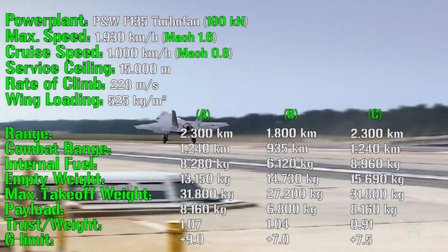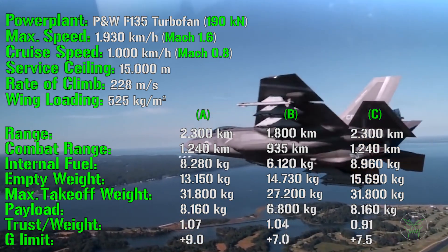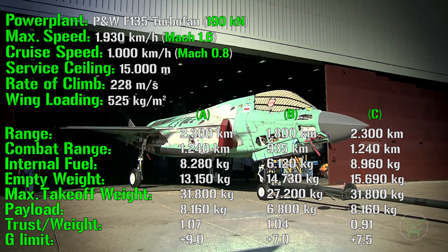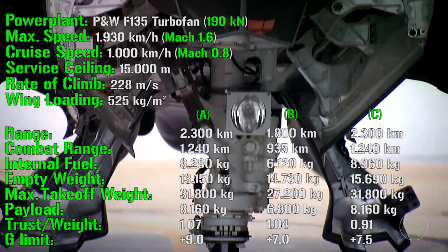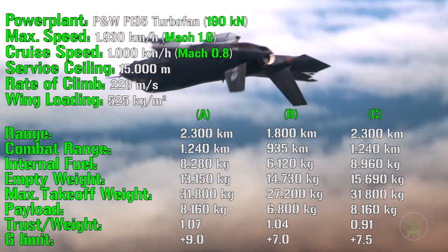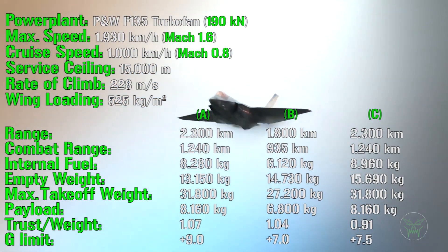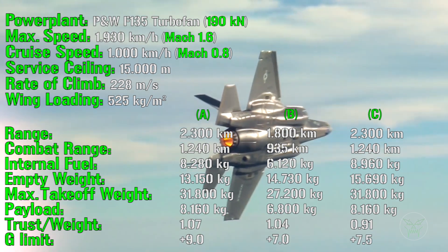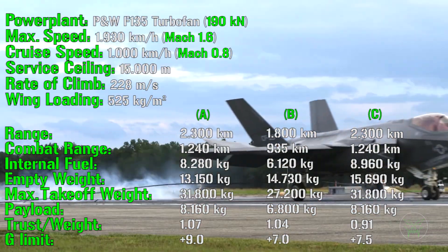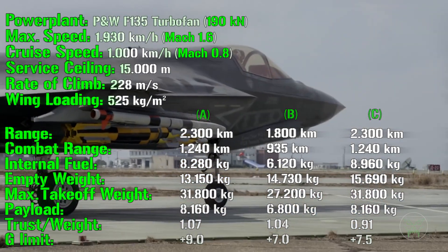The maximum takeoff weight is 31,800 kg for the A and C variants and 27,200 kg for the B variant — not surprising, as it needs to be lighter for short takeoff and vertical landing. Payload is 8,160 kg for the A and C variants and only 6,008 kg for the B. The thrust-to-weight ratio is 1.07 for the A, 1.04 for the B, and 0.91 for the C. G-limits are +9 for the A, 7 for the B, and 7.5 for the C — the C's larger wings are excellent for lifting and endurance but less ideal for G-limits.